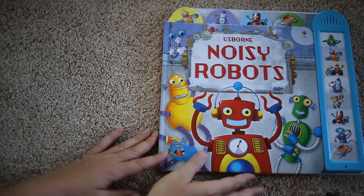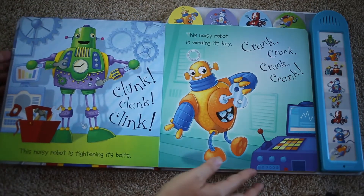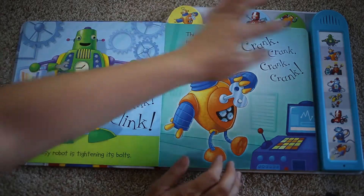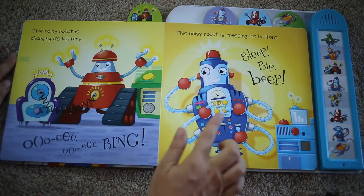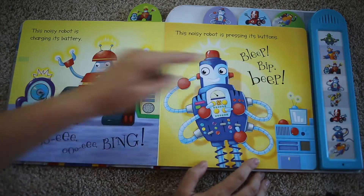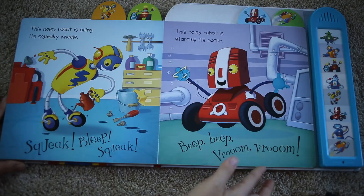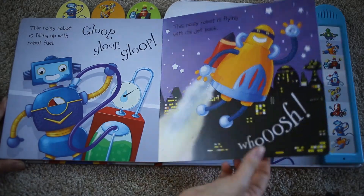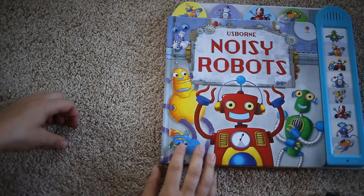Usborne has a handful of noisy books and this one is Noisy Robots. I love the noises this one makes — for example, this noisy robot is tightening its bolts, and this noisy robot is pressing its buttons. Kids love books where they get to push buttons, and it helps them sit still a little bit longer when they have something to physically do in a book.